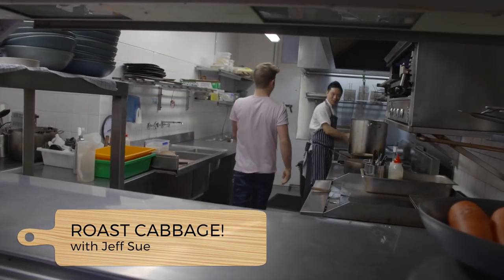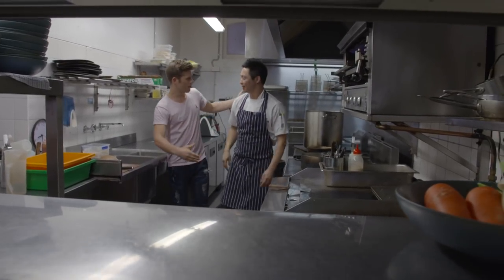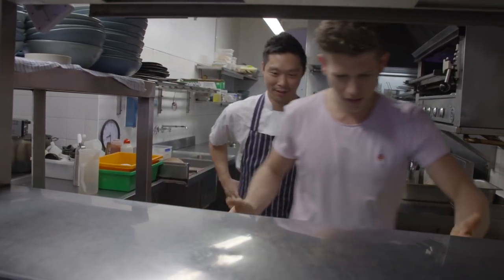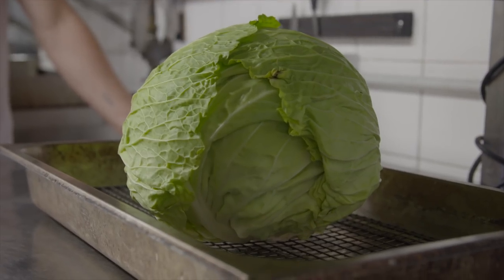Jeff, my man! Hey Alex, how are you? Good to see you. Are you cooking something for us today? I am — I'm cooking our roasted cabbage that's on our current menu at the moment. Well let's have a look. Tell us about the dish. So we've got a cabbage that's roasted whole for a couple of hours, then we cut it up, finish it in the oven, and add a few garnishes. And it's a fully plant-based dish on your current menu — what a great option to have.